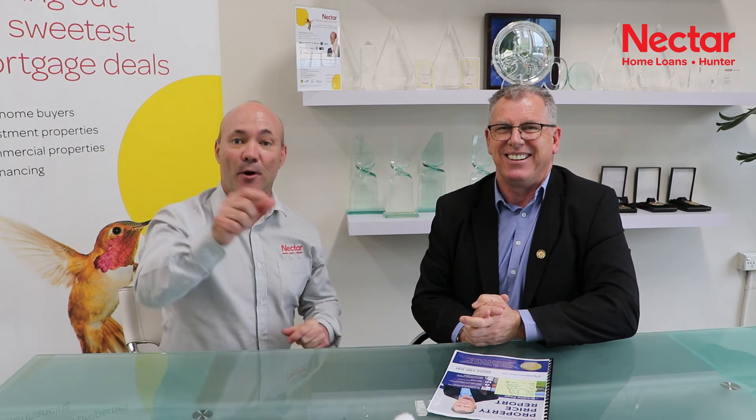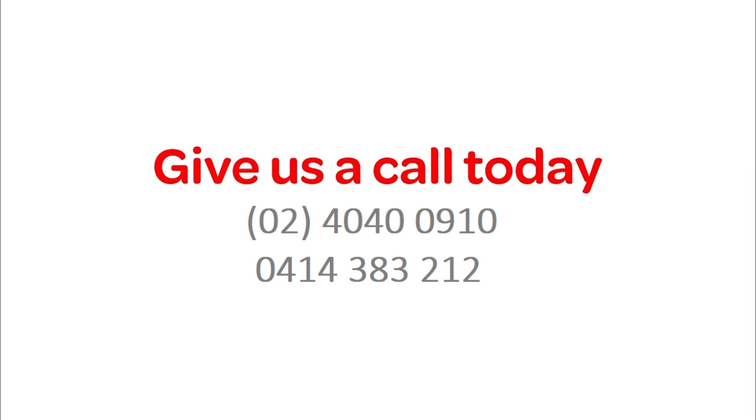And how long will it take from the time someone enquires until they actually get the property price report? I can turn it over in 48 hours. Ladies and gentlemen, Brad Page from Dowling Property Group — if you want a property price report, get in contact with Brad. Thank you very much.